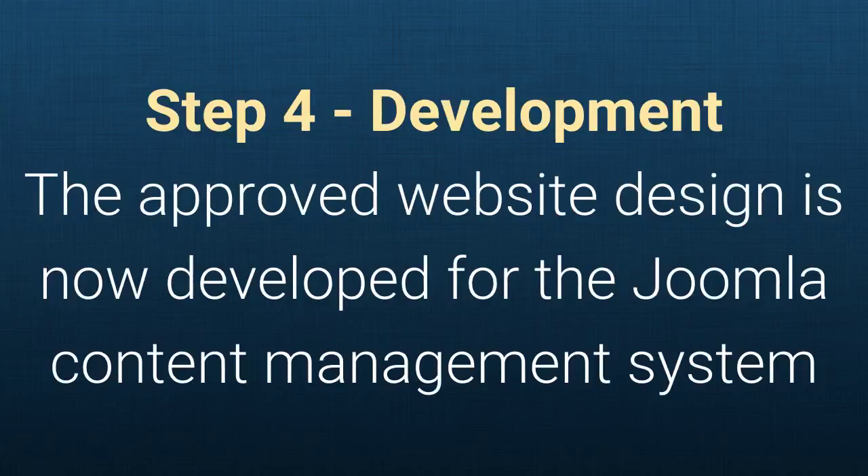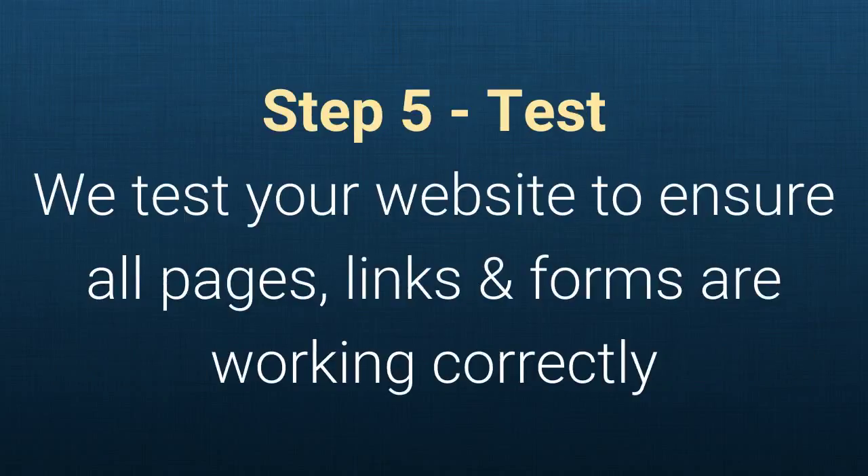Step four: Development. The approved website design is now developed for the Joomla content management system. Step five: Test. We test your website to ensure that all pages, links, and forms are working correctly.